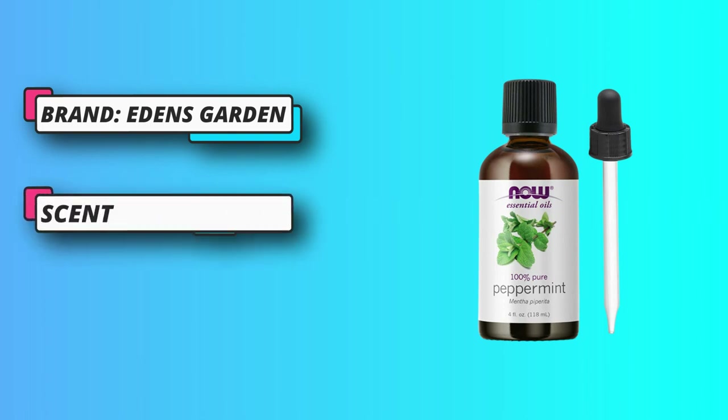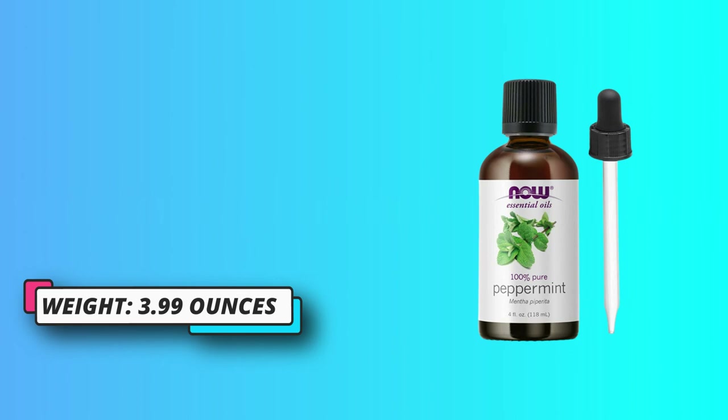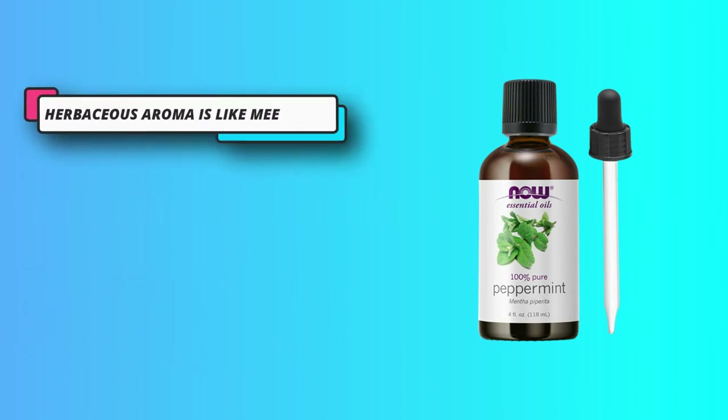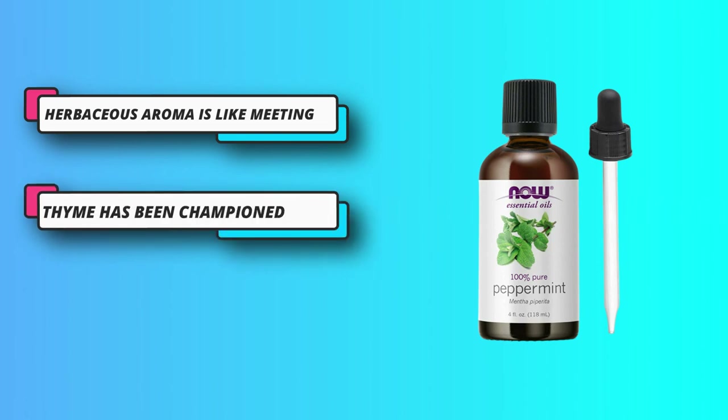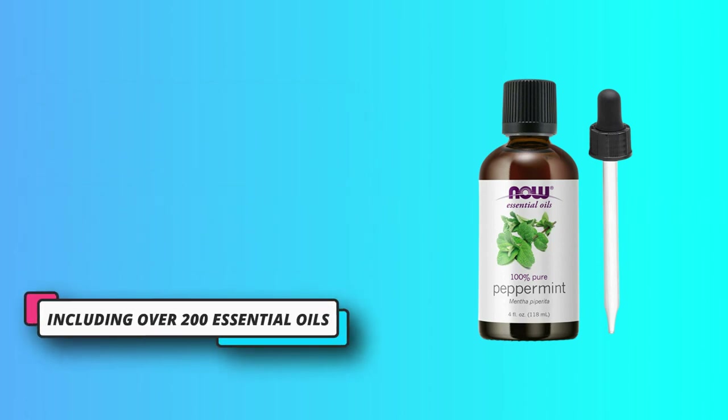From our headquarters in San Clemente, California, we've gradually expanded our line of products to include synergy blends, natural deodorants, and candles. For three years in a row, we've been voted the number one non-MLM essential oil company through a nationwide poll, and we could not be more proud of that honor. We hope to share our love of 100% pure essential oils with you because we believe that everyone deserves more goodness in their life.